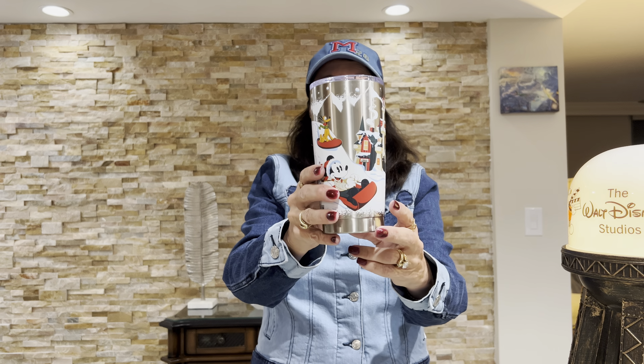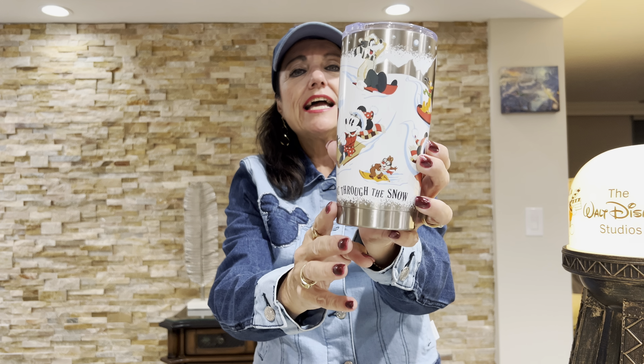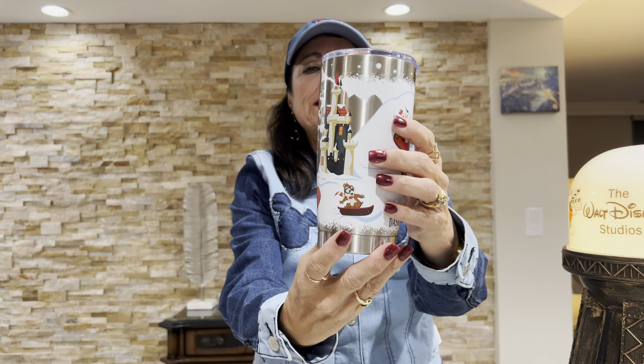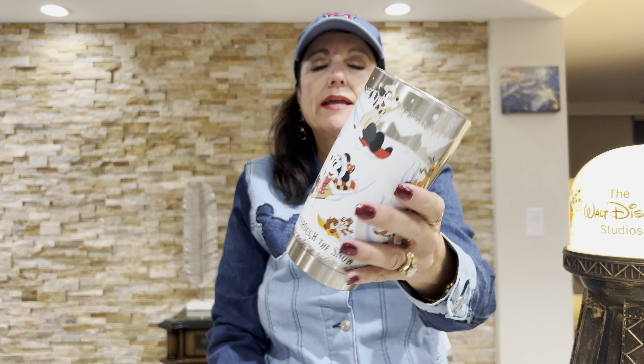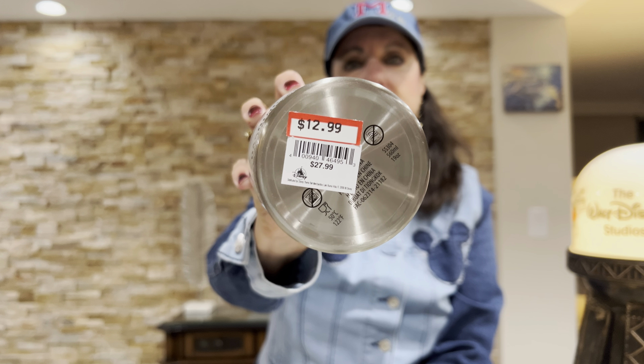They also had at the Character Warehouse some holiday merch, and I got this cup that I thought was really cute. It's a winter scene — it says 'Dashing Through the Snow' — and it has all the characters on it: Chip and Dale, Pluto, Mickey, Minnie, Goofy, Donald. Really cute. It is a stainless steel insulated cup, and at the Character Warehouse it was marked down from $27.99 to $12.99. I like my coffee out of these cups, so I put it in my Christmas box to pull out during the holiday season.